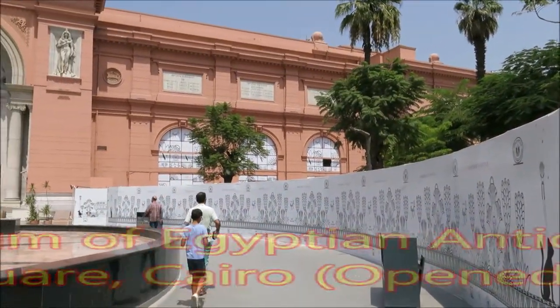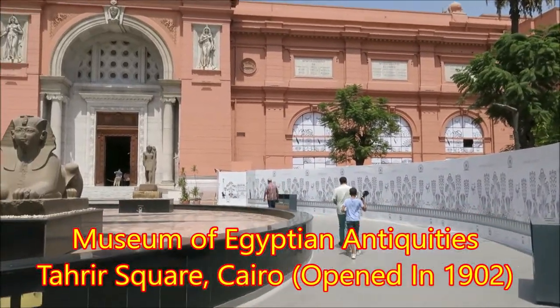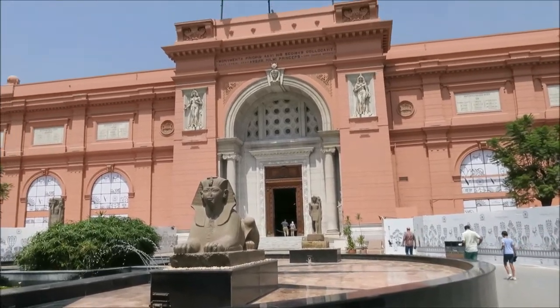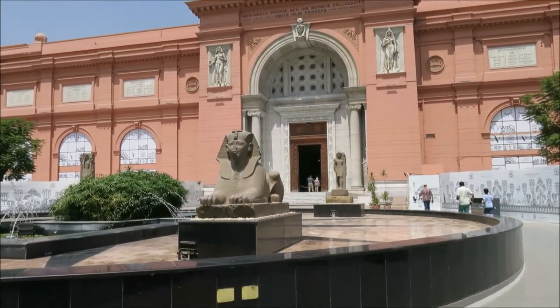Entering the old Egyptian Museum to see the King Tut Mass, which is still here. Opened in 1902 — more than 100 years old.